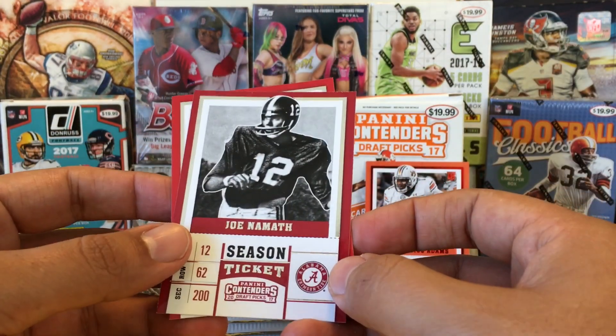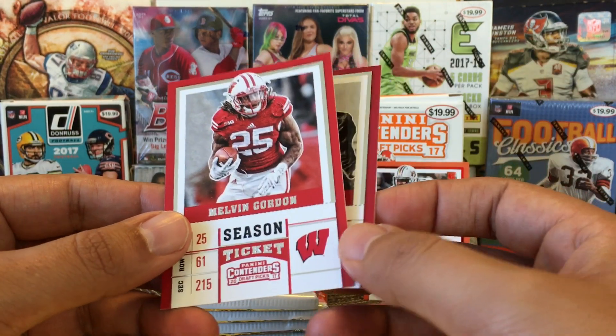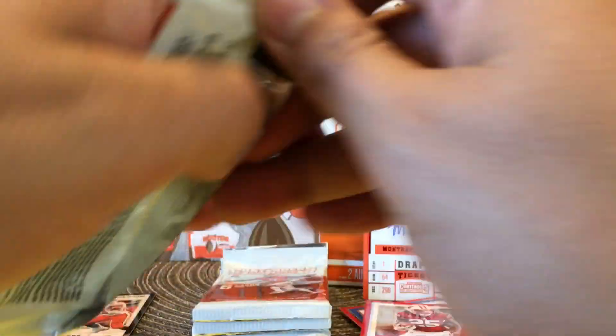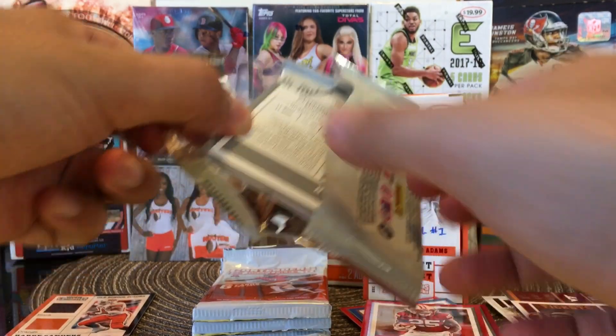And then we have Barry Sanders — nice, old school colors. And then we have Joe Namath, Alabama. And Melvin Gordon. So it looks like we get two inserts per pack, perhaps.